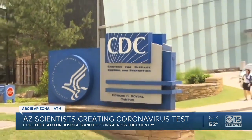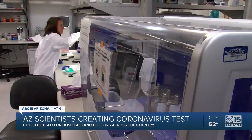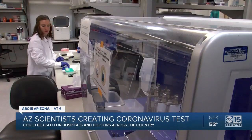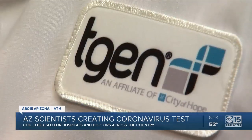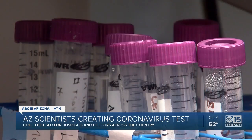It tells us: is it changing? It tells us what's going on. How is that virus able to get into human cells? Right now, only the CDC can test for the newest strain of coronavirus from China. So scientists here and across the country are working to crack the code, and when they do, they'll have a test that doctors and hospitals can use everywhere.